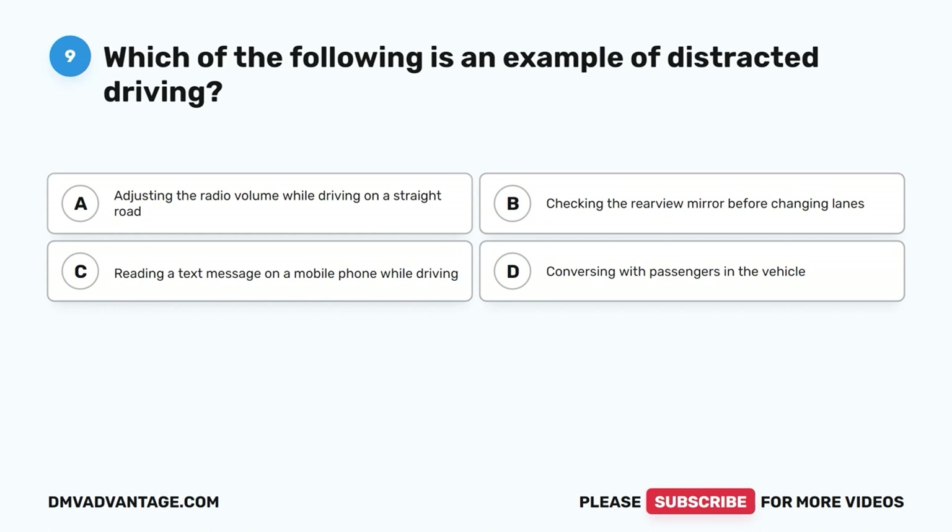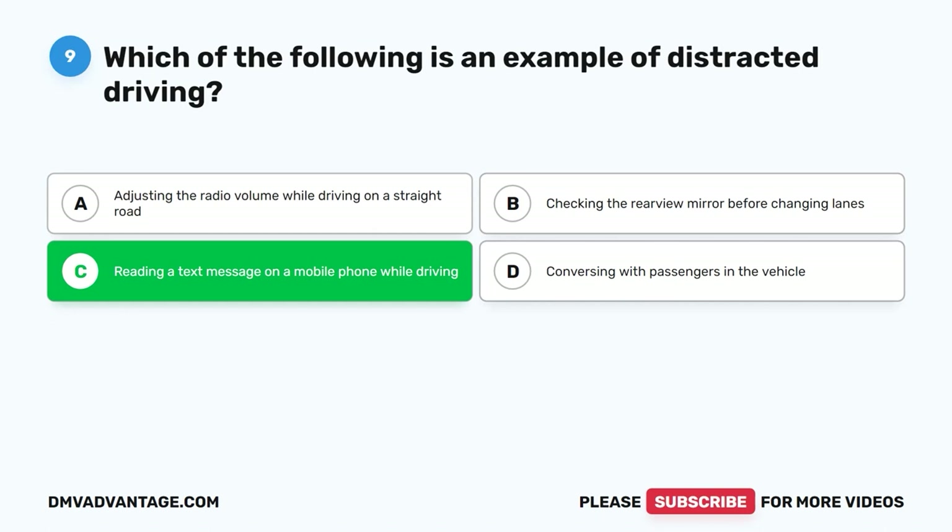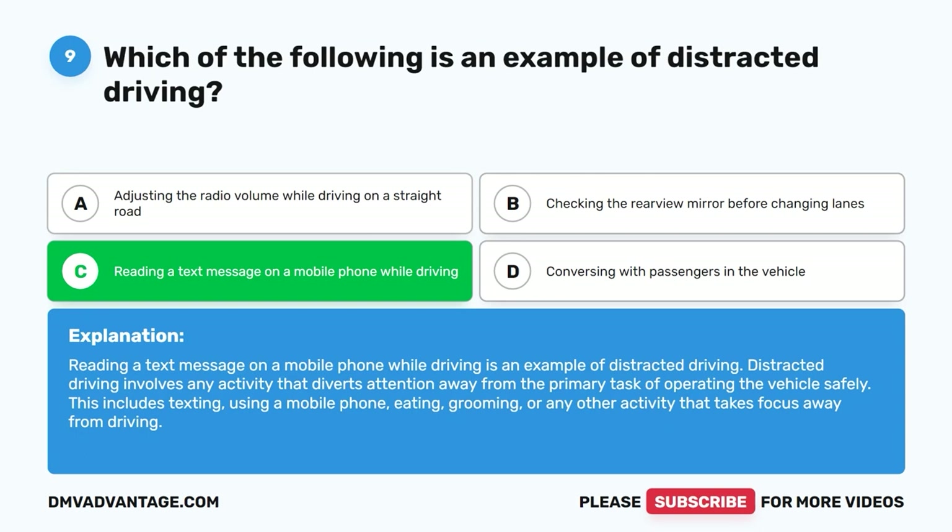Question 9: Which of the following is an example of distracted driving? A. Adjusting the radio volume while driving on a straight road. B. Checking the rearview mirror before changing lanes. C. Reading a text message on a mobile phone while driving. D. Conversing with passengers in the vehicle. The correct answer is C, reading a text message on a mobile phone while driving. Distracted driving involves any activity that diverts attention away from the primary task of operating the vehicle safely. This includes texting, using a mobile phone, eating, grooming, or any other activity that takes focus away from driving.